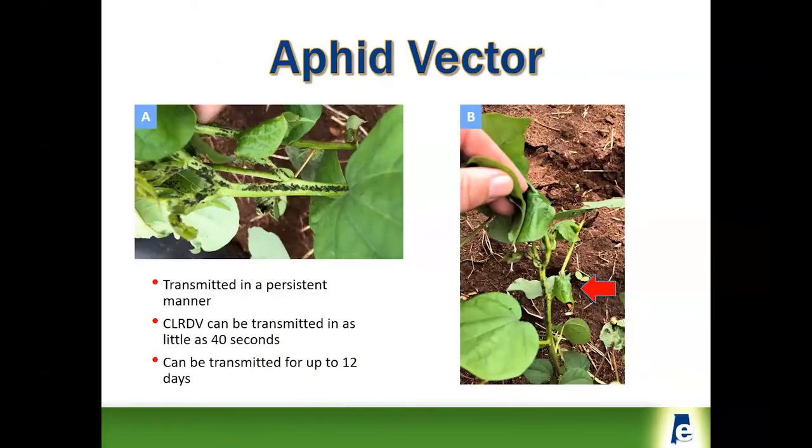The main aphid vector is the cotton aphid, but there may be some other aphids involved. Usually, aphids are not considered a major pest in cotton — they kind of show up in June, populations will increase slowly over time, and then typically a fungal disease shows up in July and thins out the population to the point that they don't cause damage.